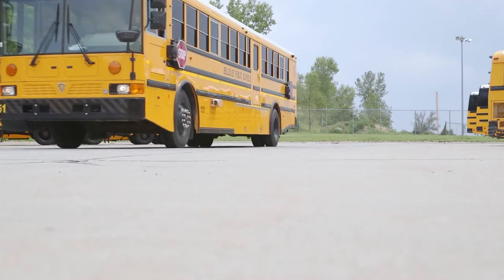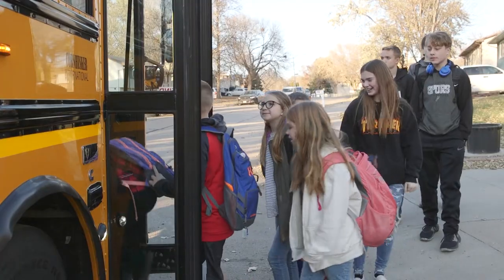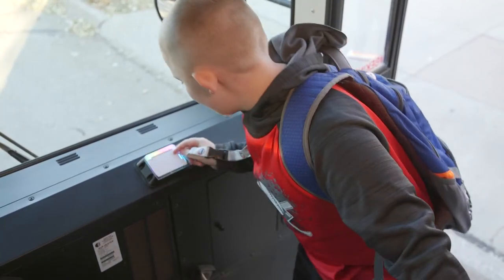Step up safety. Protect your riders, vehicles and district. Enjoy greater peace of mind with reliable, innovative surveillance solutions from REI.